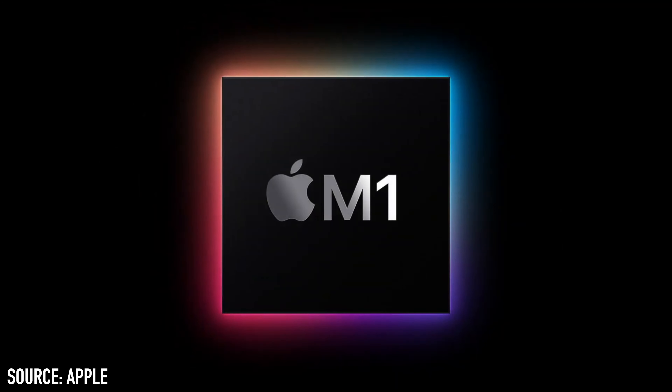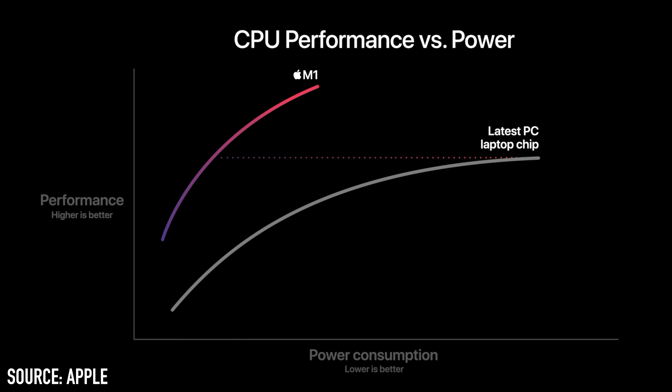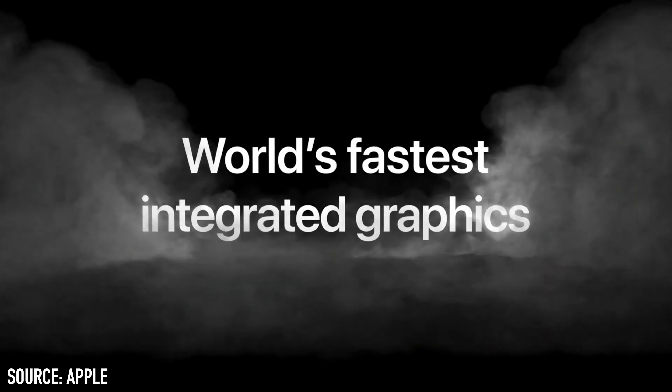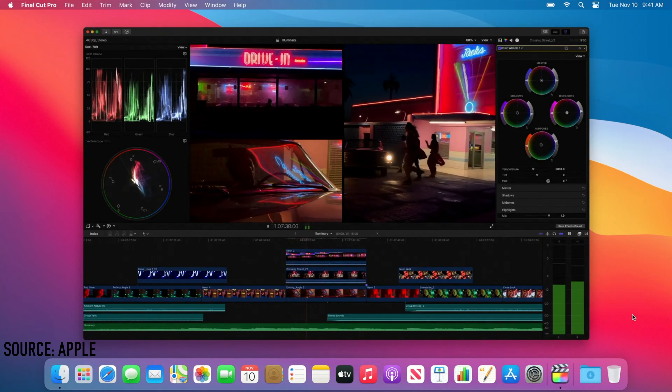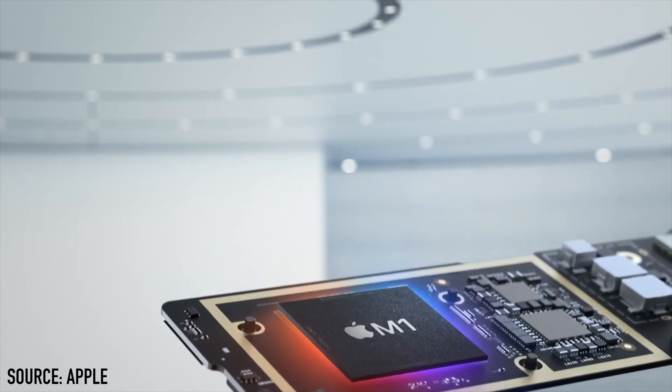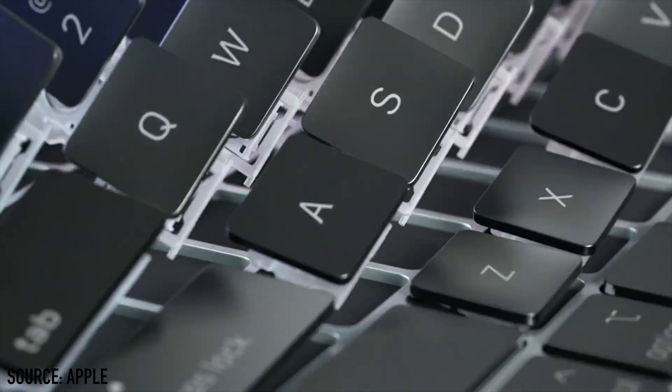The M1 chip has been built using 5nm technology containing 16 billion transistors. Having more transistors helps to make the system faster — one way it does this is by having more parallel processing power, allowing for more things to be done at the same time. M1 is said to deliver higher performance at lower power levels than the latest PC laptop chips, and can match the peak performance of the latest laptop PC processors using only a quarter of the power. The same applies for the GPU, using only one third of the power to match peak PC laptop GPU performance. M1 is able to run 11 trillion operations per second, making tasks like video editing a lot smoother and faster. Rendering times are said to be up to six times faster — which is massive.